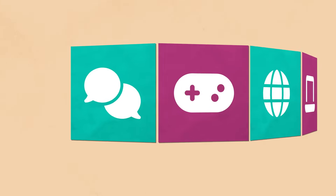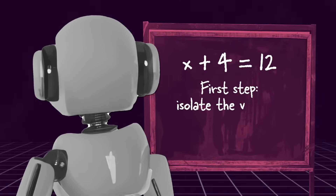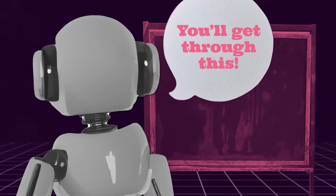You might have seen chatbots in games or on various websites. They're able to do complex things, such as being a tutor or giving you personal advice if you're having a bad day.